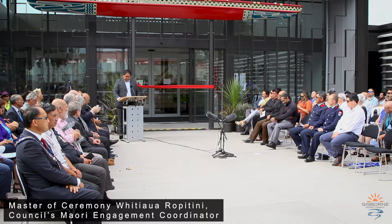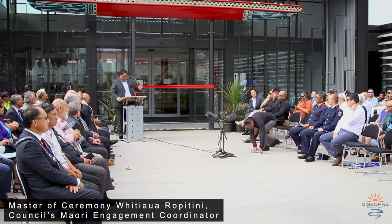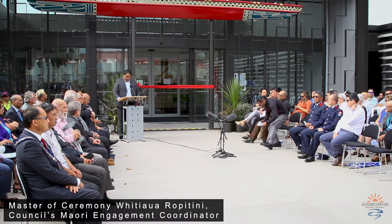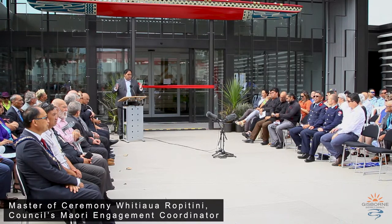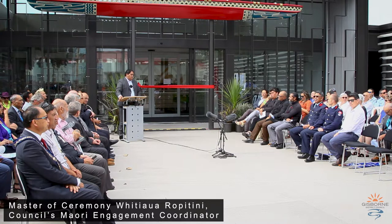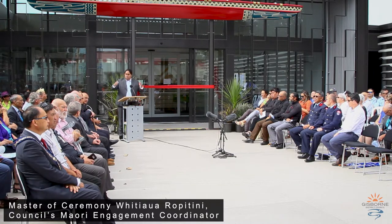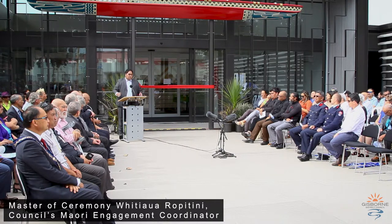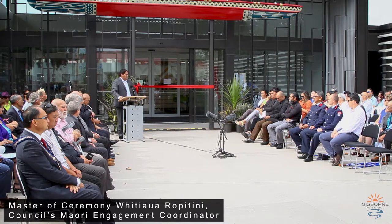Different designs joined onto the building, such as the beautiful curves on the side of the building, represent the bottoms of the hulls of the waka, or ships, that sail the moana — whether you come on Endeavour, whether you come on Horauta. The curves also represent softness, giving the building that soft, female element.